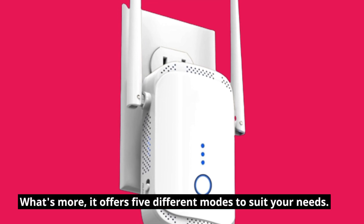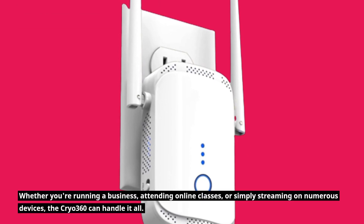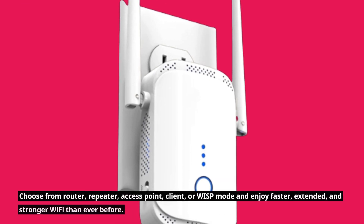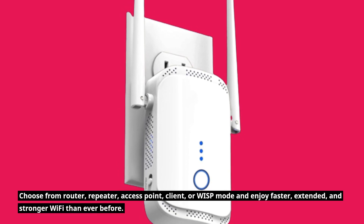What's more, it offers five different modes to suit your needs. Whether you're running a business, attending online classes, or simply streaming on numerous devices, the Cryo 360 can handle it all. Choose from router, repeater, access point, client, or WISP mode and enjoy faster, extended, and stronger Wi-Fi than ever before.